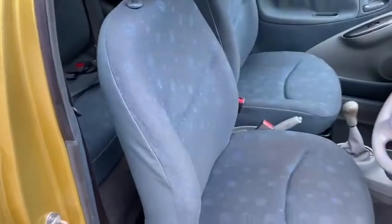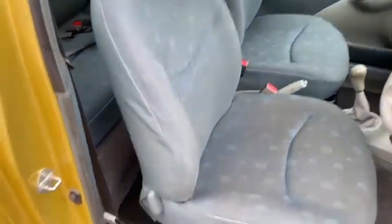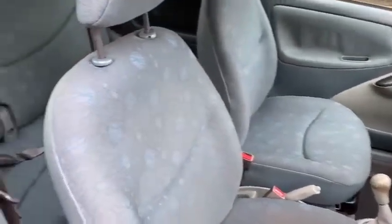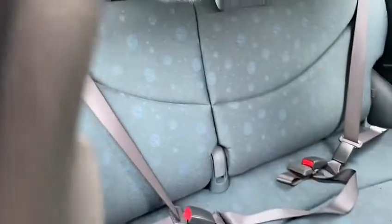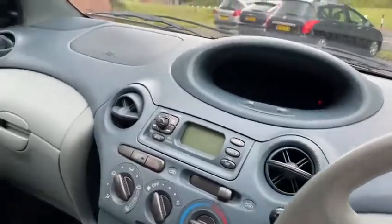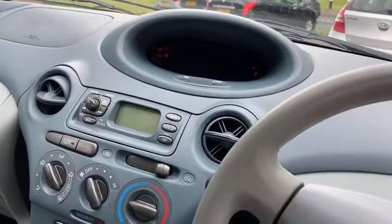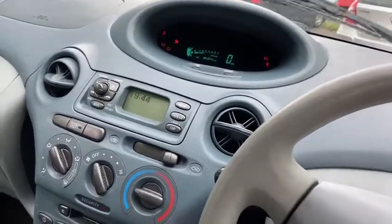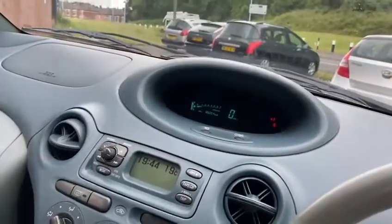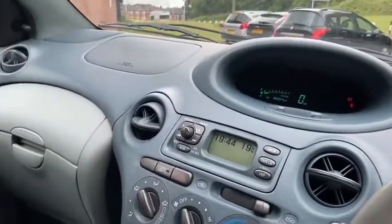Looking at the interior, I'd say the seats are in above average condition — I can't see any holes or tears in them. There's fair room in the back. For me, this is one of the best dashboards on the hatchbacks as well. I'll just start it up — there we go. The graphics may appear to be flashing but that's just an effect you get when you're videoing a car.